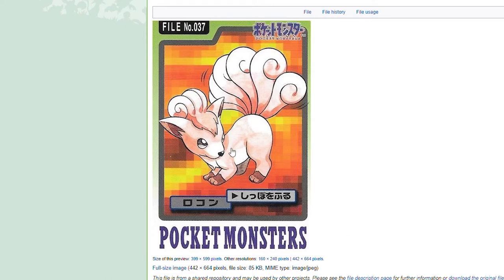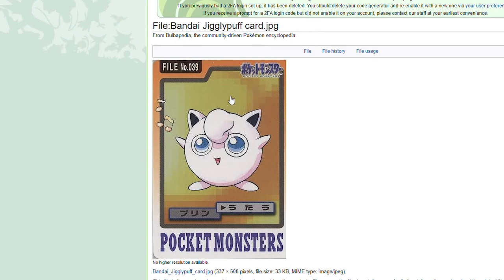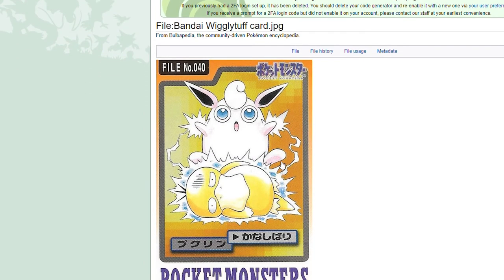Vulpix — fan favorite. Ninetales — not bad. Now this is as basic as it gets; these normal-type cards I'm not a huge fan of. They just have this yellowish color in the background for normal-type Pokemon. Wigglytuff — what move is this? Help me out in the comments — what move is Wigglytuff using?